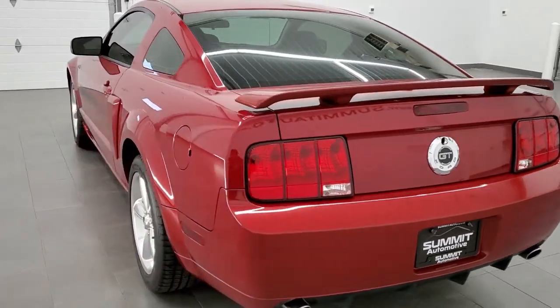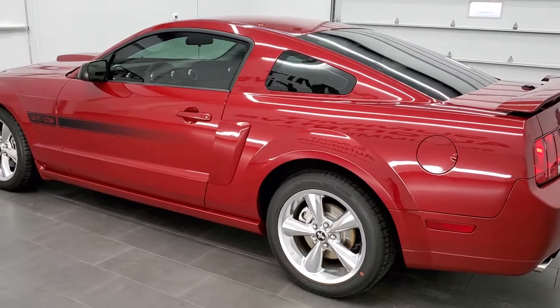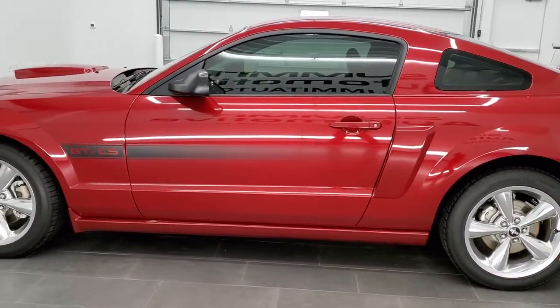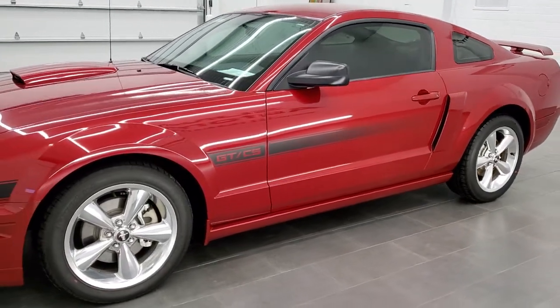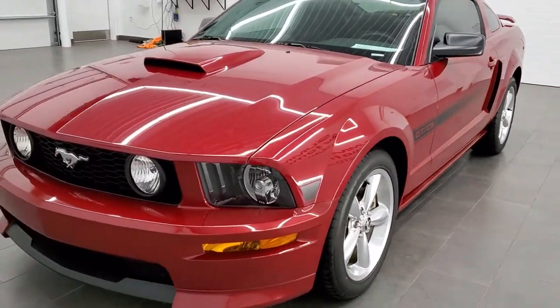This vehicle has the 4.6 liter V8 motor which pumps out 300 horsepower. This car has been fully safetied and inspected by our service shop, has a fresh oil and filter change, all the fluids have been checked and topped off, and this car is 100% ready to go.